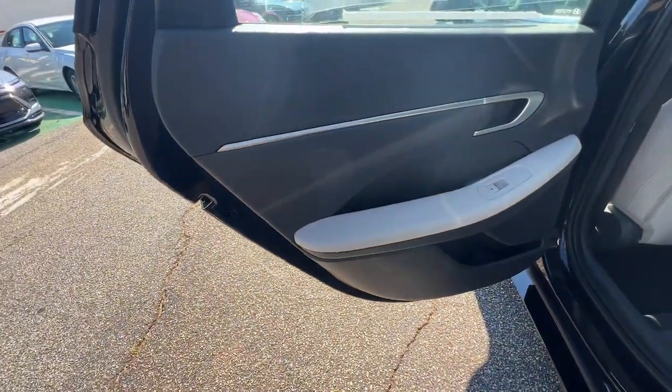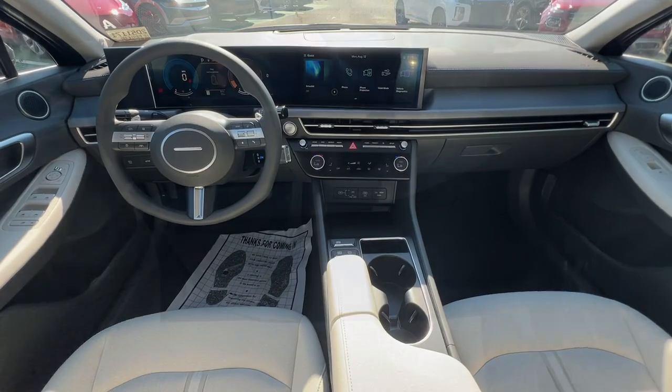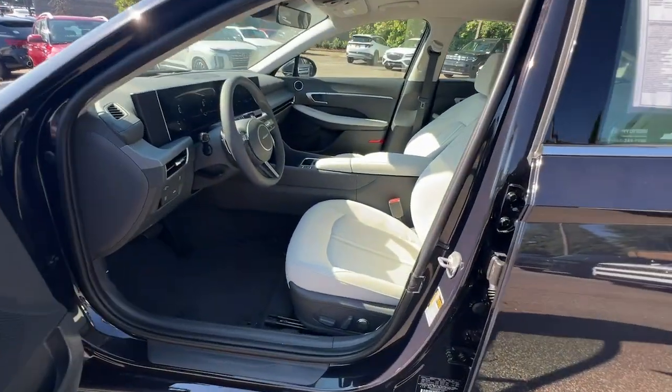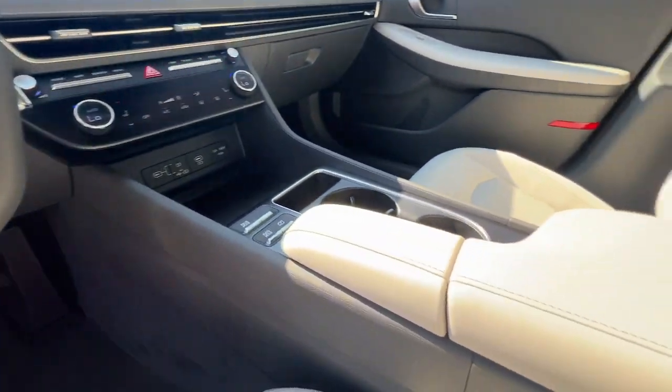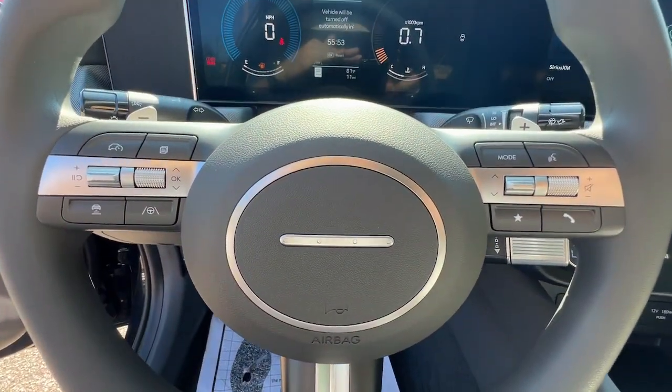Feel a new sense of confidence every time you take the wheel of this well-built, smooth-riding Sonata. Treat yourself to a test drive today. Our staff will toss you the keys and give you an outstanding customer experience. We'll see you next time.